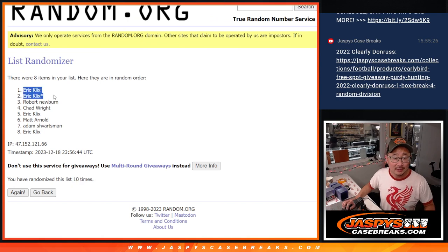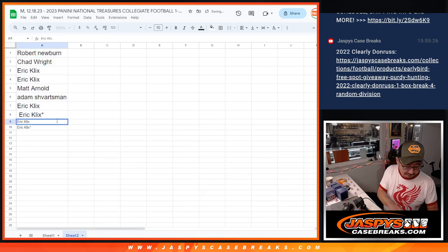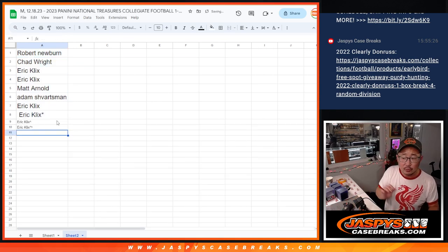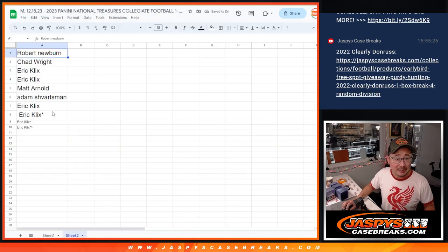Wow, look at that. Eric had the odds on his side and it worked out this time — he gets the two extra spots after 10. Put the rooftops next to your name so you know you won. Those are your winning spots right there.